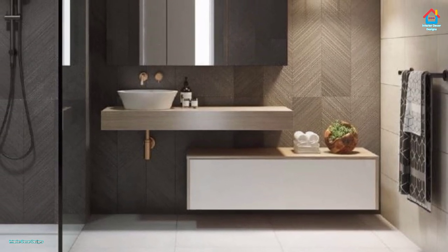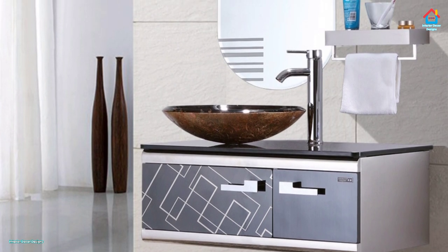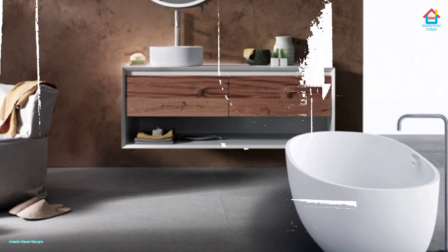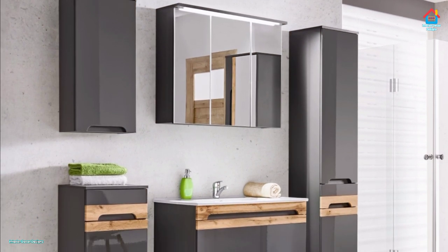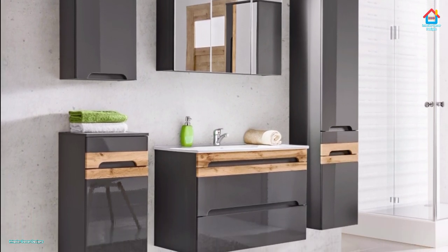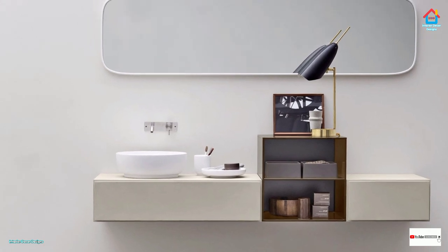If you are enjoying these designs and ideas on modern floating vanity cabinet designs, then consider subscribing to our YouTube channel and be a part of our 1 million YouTube family. On Interior Decor Designs, our aim is to simplify and give ideas to our subscribers and make them aware of modern interior decoration design ideas. If you want more design ideas, check out our website interiordecordesigns.in and our Android app. You will find all the links in the description box below. Also follow us on Facebook, Pinterest, Instagram and Telegram.